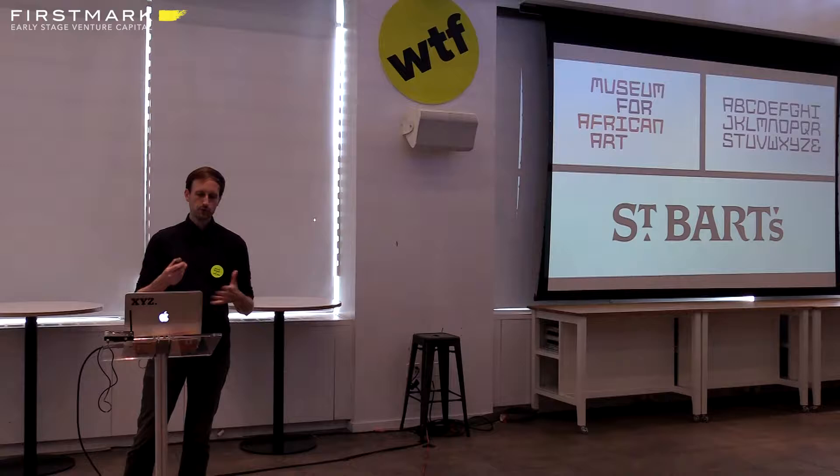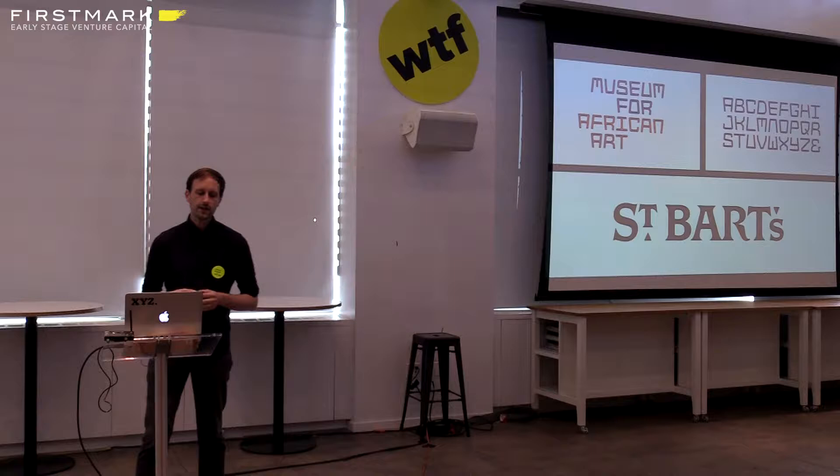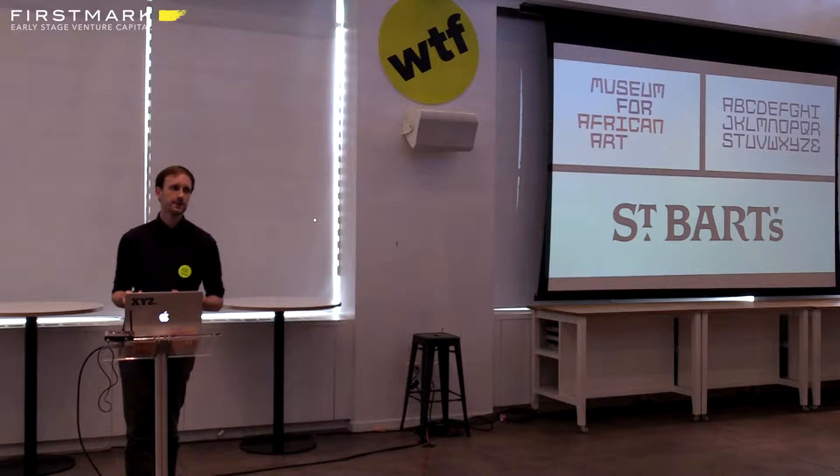Those were about designing the logotype lettering — just those few letters — but I also designed a full functional typeface for the Museum for African Art, which you can see on the top right there. OCD sort of specializes in diving deep into an organization's history and culture as the basis for the design system, and using that history as a shortcut to authenticity, which is the theme of what I'm talking about.